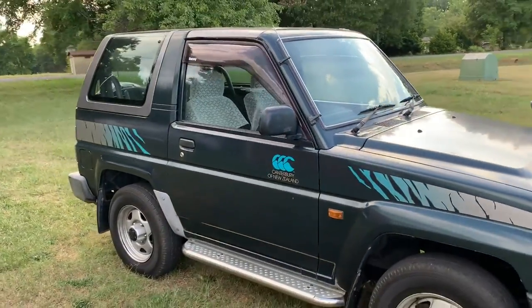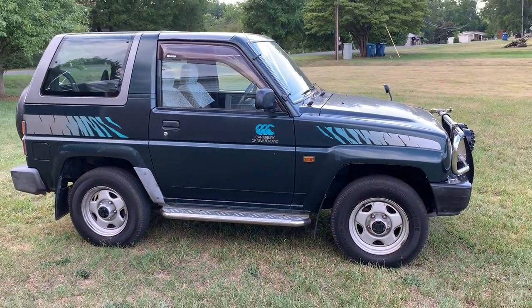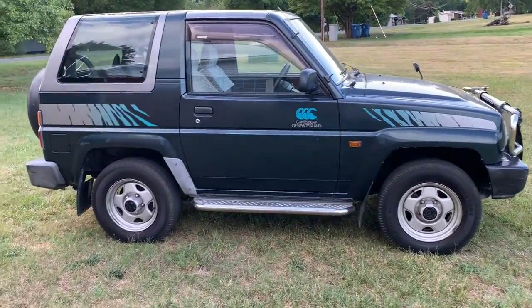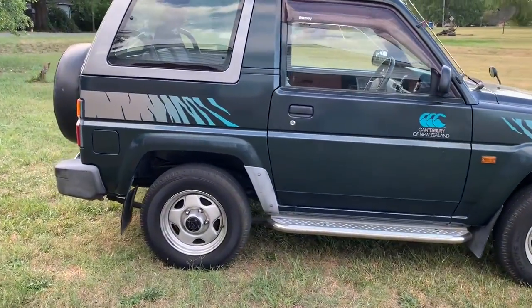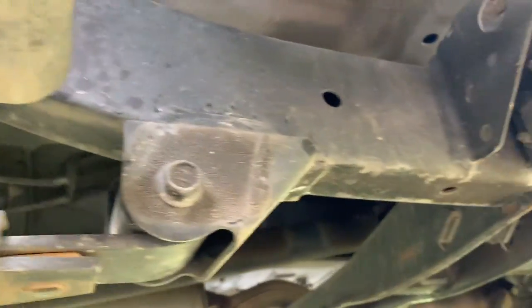No rust whatsoever on this thing. It spent its time right outside of Tokyo, inland Japan — not too much snow to worry about, no salty coastal air to worry about. Let's come over and I'll give you a quick look underneath to show you it's super clean.